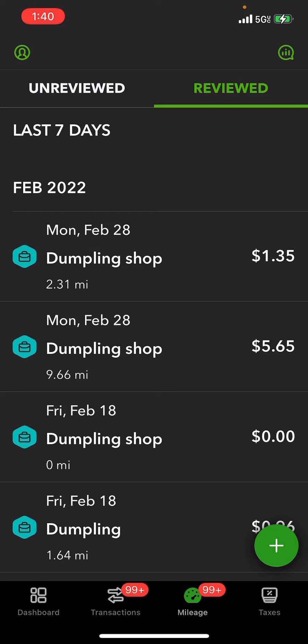Let's delete that trip. There you go — good thing I caught that. Sunday I didn't drive much, $37.5 miles, which gives a deductible of $21.94.